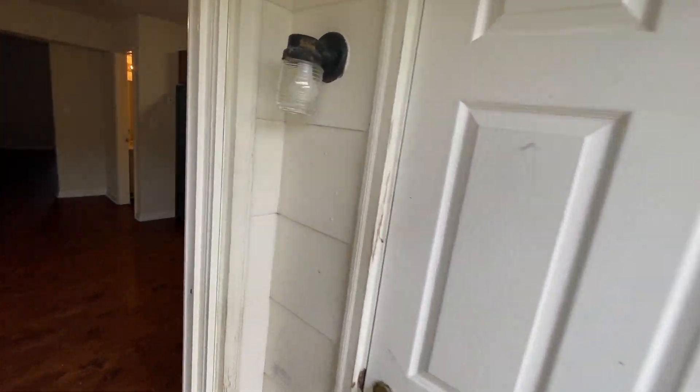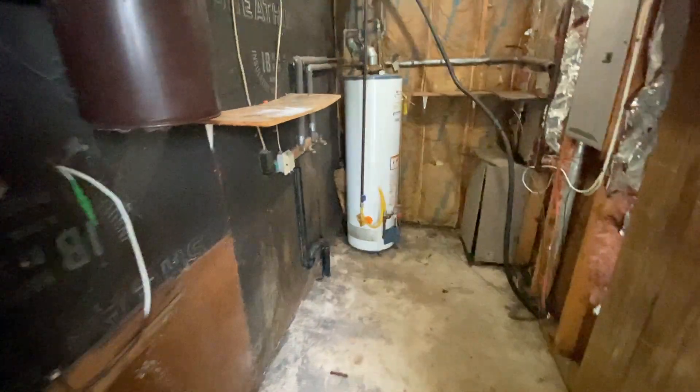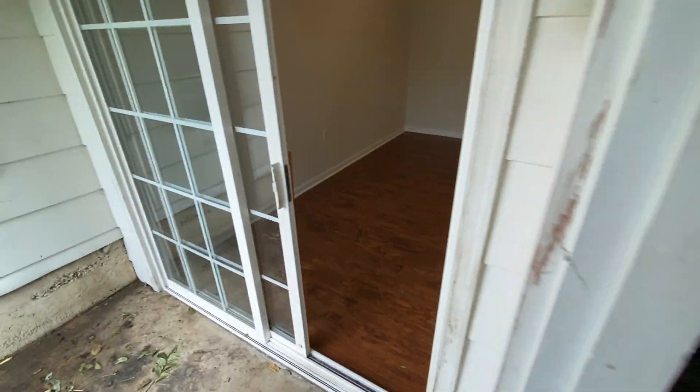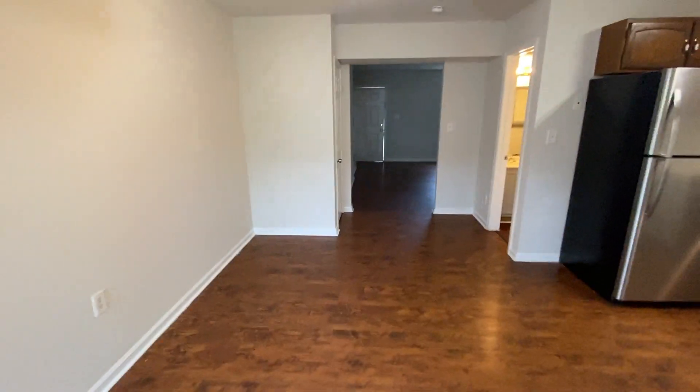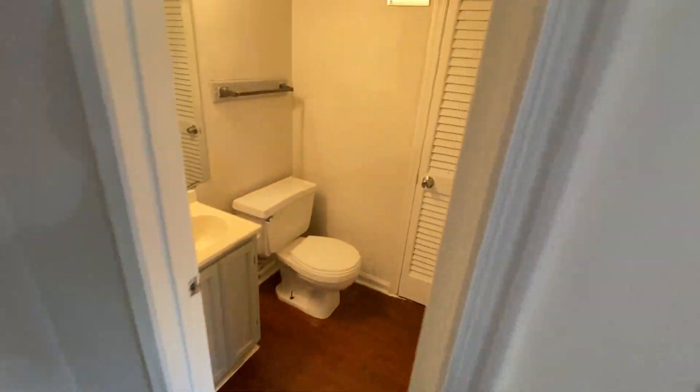Out here we have the storage and the laundry hookups. Out here on the main level is the half-bath.